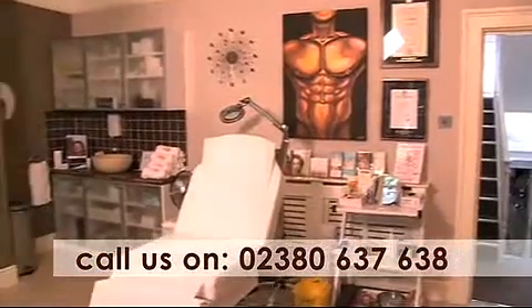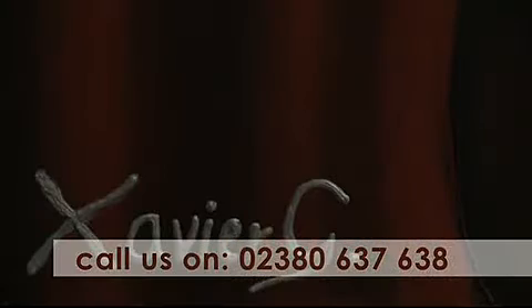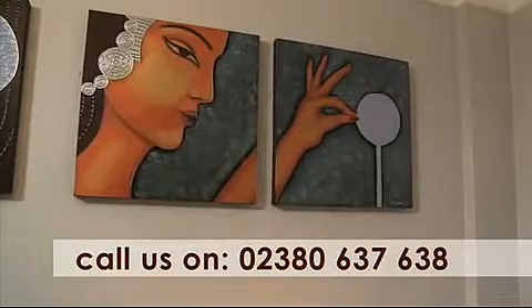The clinic rooms and reception were all designed personally by Dr. Xavier, and each room is adorned with beautifully unique artwork and canvases painted by Dr. Xavier himself, emphasising his artistic abilities in the arts of facial rejuvenation.